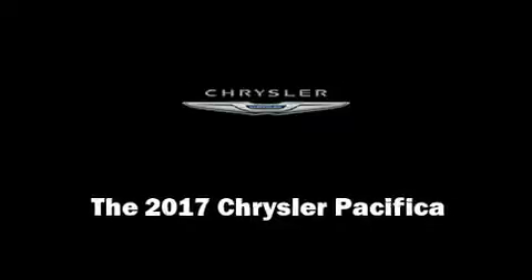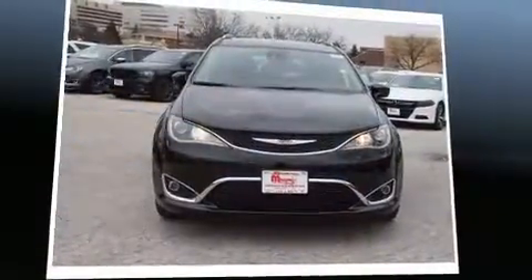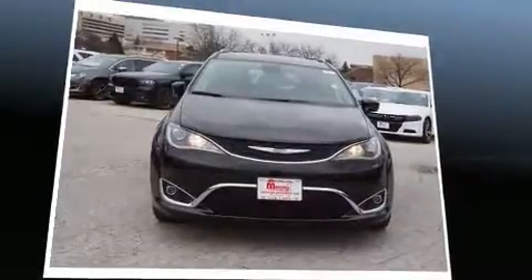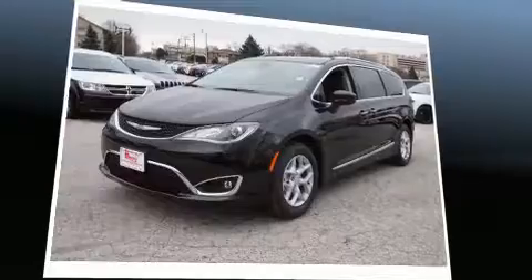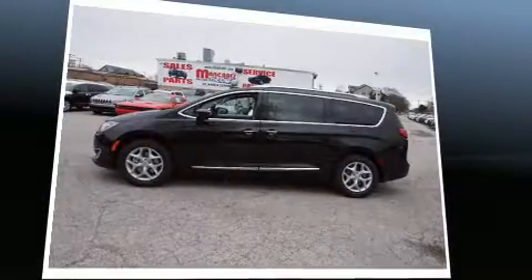Discerning drivers will appreciate the 2017 Chrysler Pacifica. Chrysler prioritized practicality, efficiency, and style by including front and rear reading lights and adjustable headrests in all seating positions.